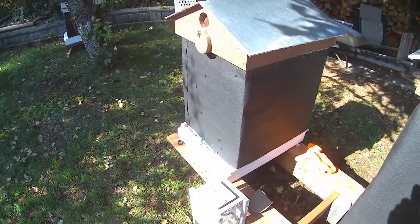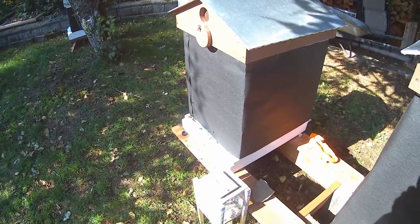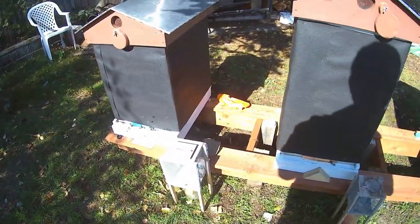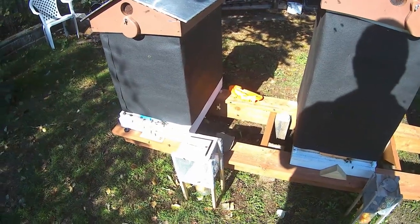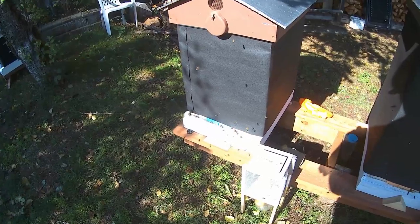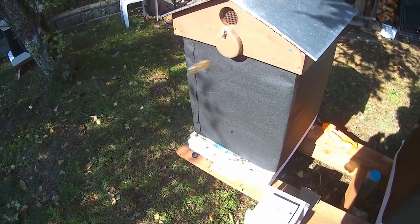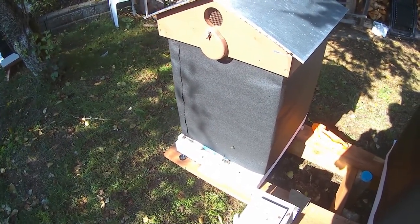Back to the mites — I'm worried about hive one not making it through winter because of the mites. I checked the mite strips on hives two, three, and four, and there might be one or two mites on those inspection boards — nothing like what's in hive one. This is the first time I've seen deformed wing virus in these bees, and that's totally due to the high mite count.